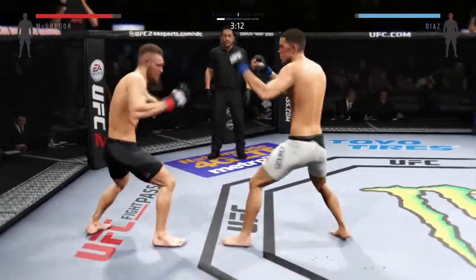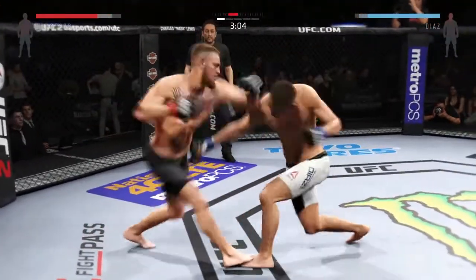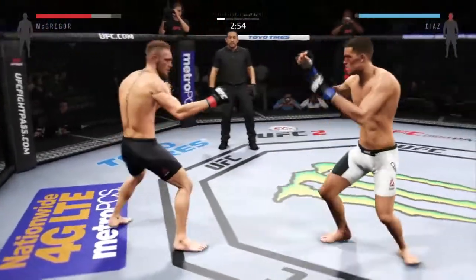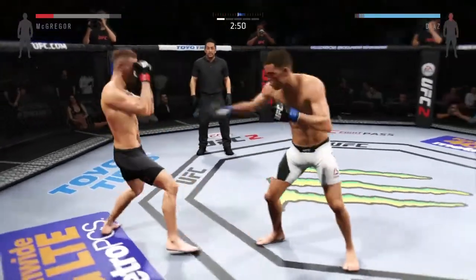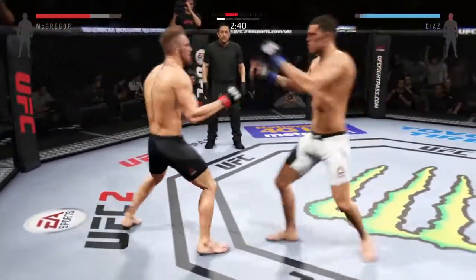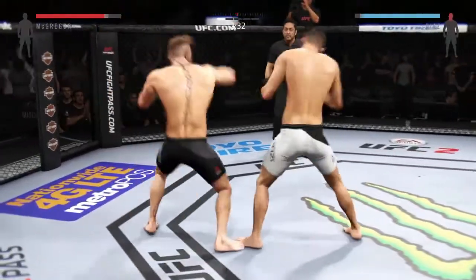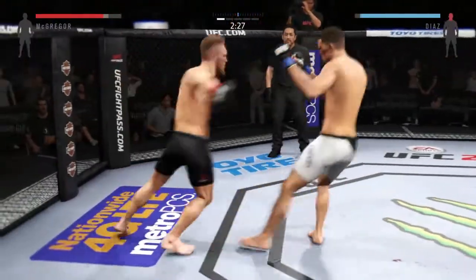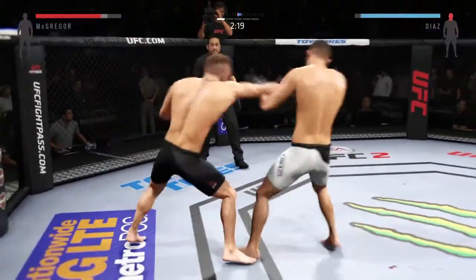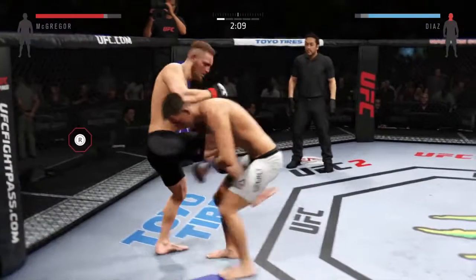Just misses with the left, but the jab connects. Nice shot to the body. And there's a takedown stance. Spinning heel kick! Snapping that jab — he's really mixing things up tonight. McGregor with the hook, both men landing in that exchange. He works the hook again. Great job landing a series of punches. He misses with the jab. Looking for the single.